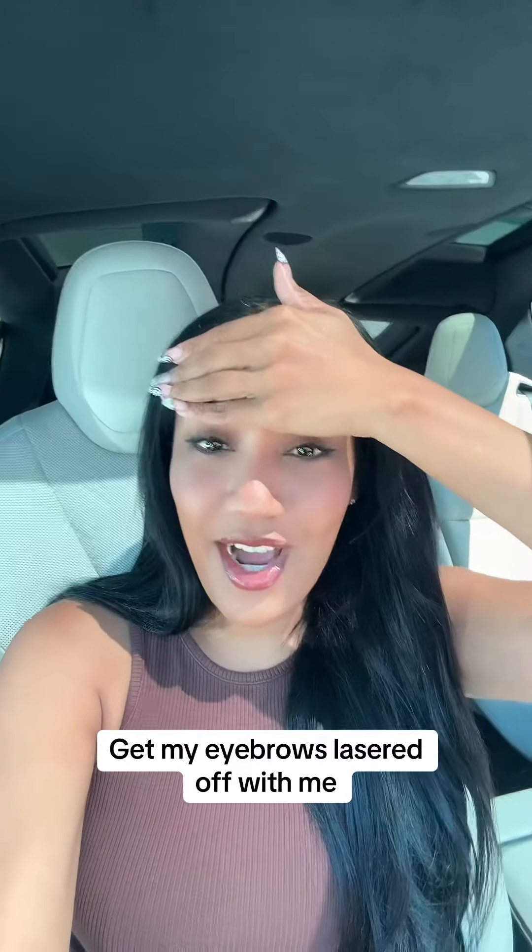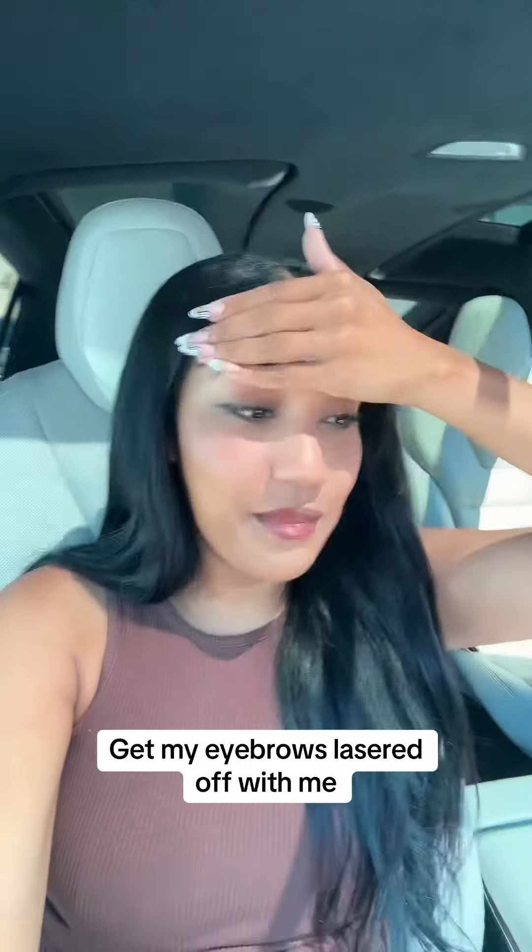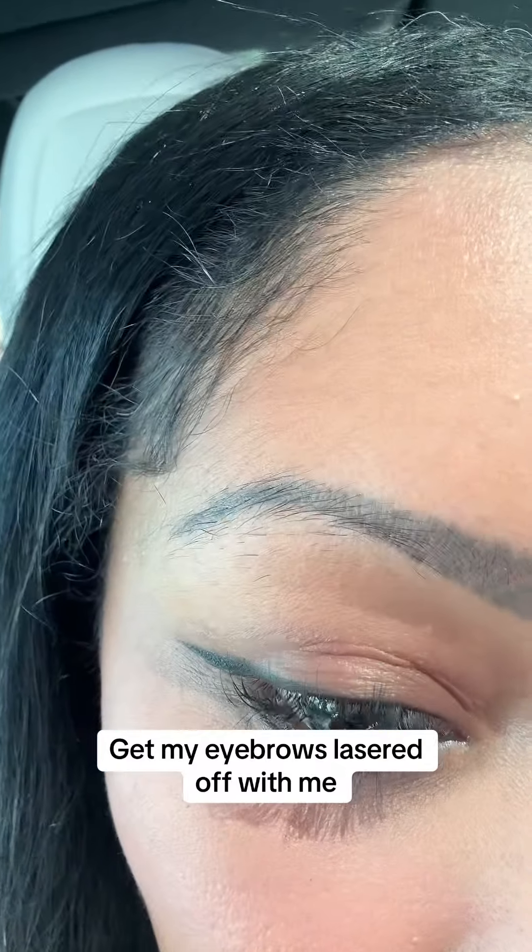I'm about to expose myself — this is what you guys wanted. I'm sharing my journey of getting my eyebrow tattoo removal. I have an appointment right now to get a consultation to see how many sessions I need, how much it's going to cost, and whatnot. So this is what they look like.